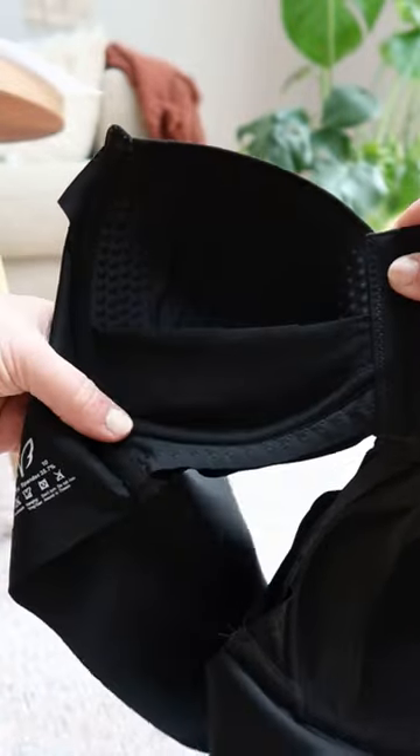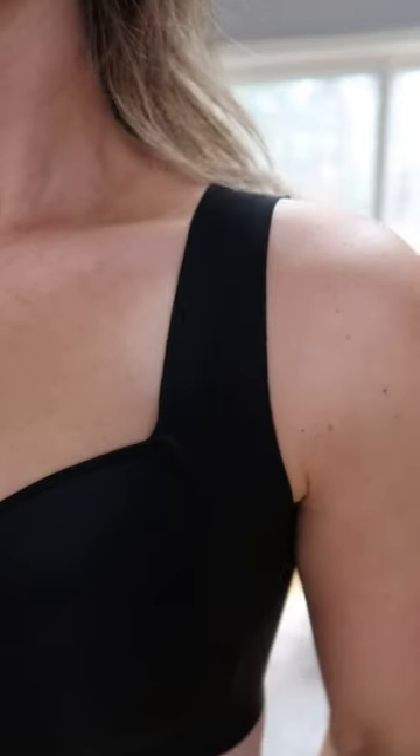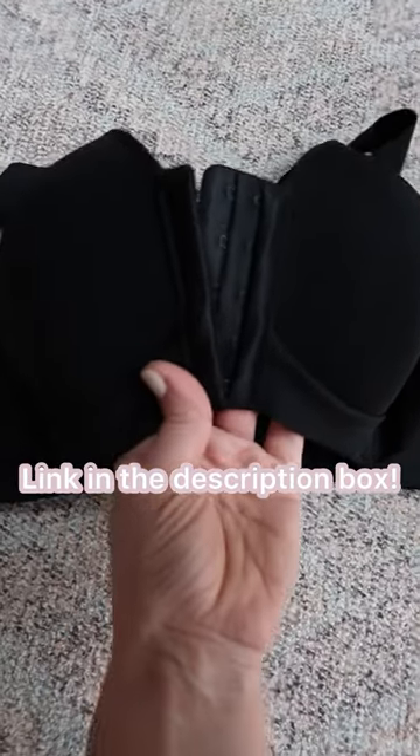It also adds lift with front closures, and then this mesh here instead of padding, so it doesn't change the shape of your breasts and add that kind of triangle flop over. Go ahead and check out Magic Bra in the description box below.